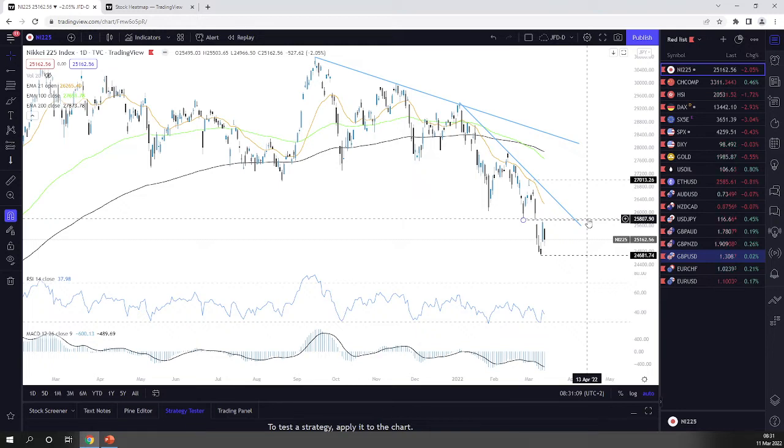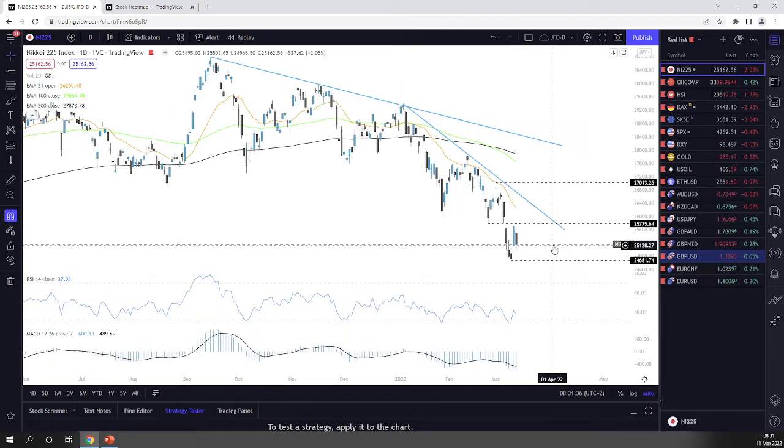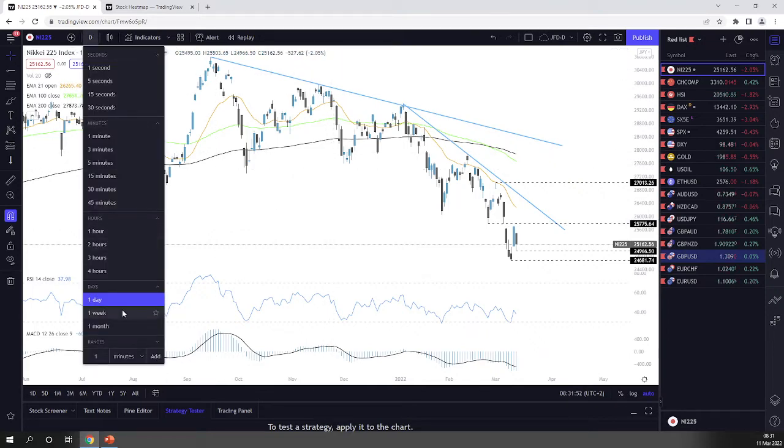Yesterday the US equities did drift to the downside a little bit. Then today Nikkei followed suit and moved lower. However, it didn't really drop all the way towards the low it reached this week on Wednesday at the 24,681.82 zone. It managed to remain above the psychological 25,000 mark — it did drop briefly below that mark today, but as you can see it managed to recover. So that could be seen slightly as a good indication.